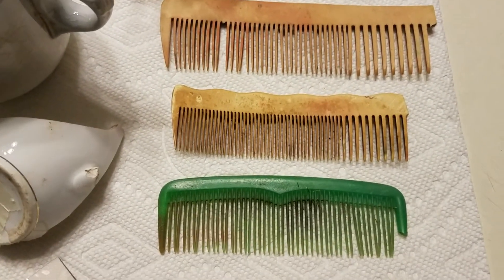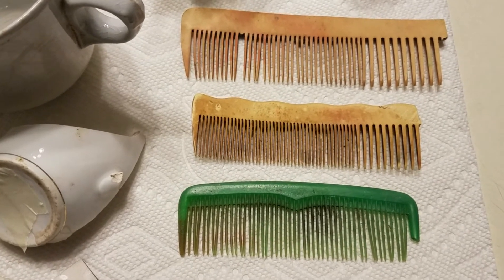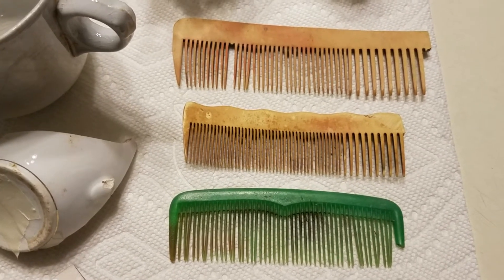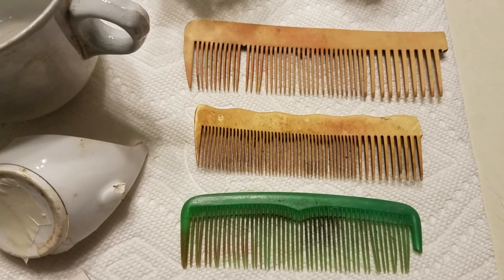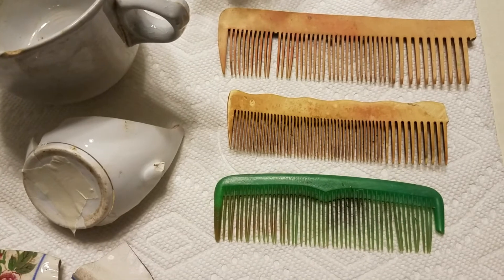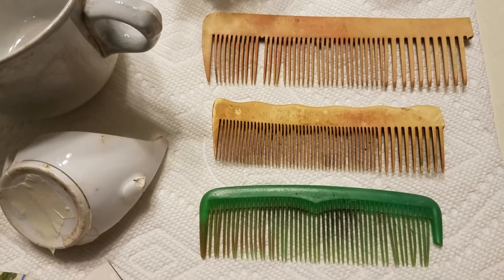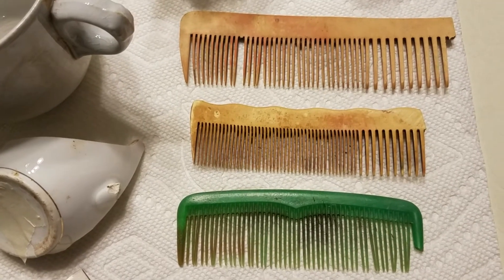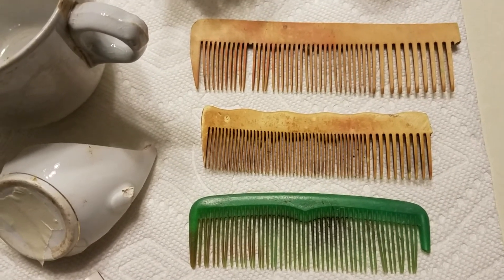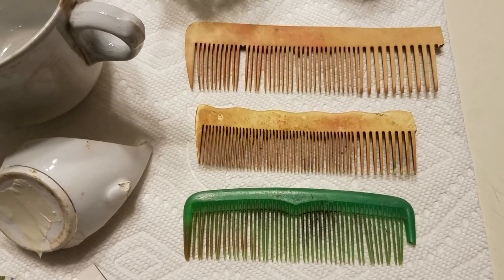Kind of amusing — apparently people kept losing their comb every time they sat down at the outhouse. These are three different combs that must have fallen out of people's back pockets. The two upper ones are a little older style, and the green one is definitely a bit newer. The other two are also broken off on the end, so they're not as long as they normally would have been.